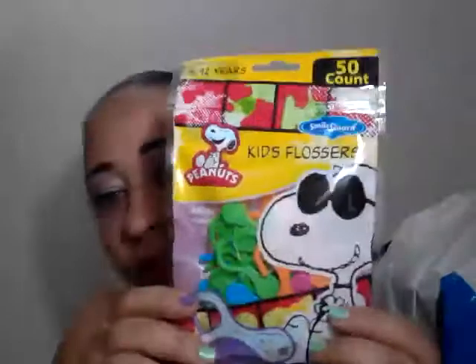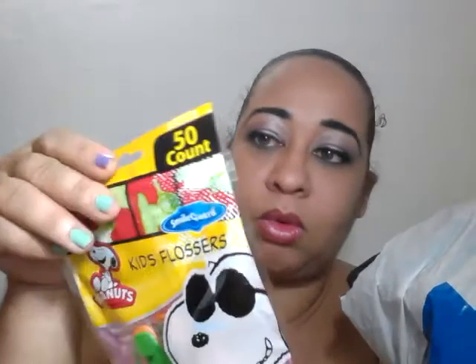I picked up this 4-to-12 year old, 50-count Smile Guard kid's flossers. It's a peanut pocket and it's resealable. It's for Yannick to floss with.